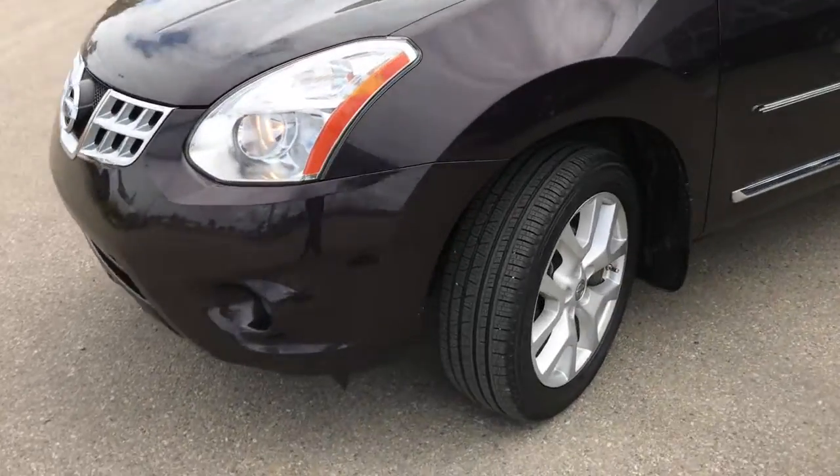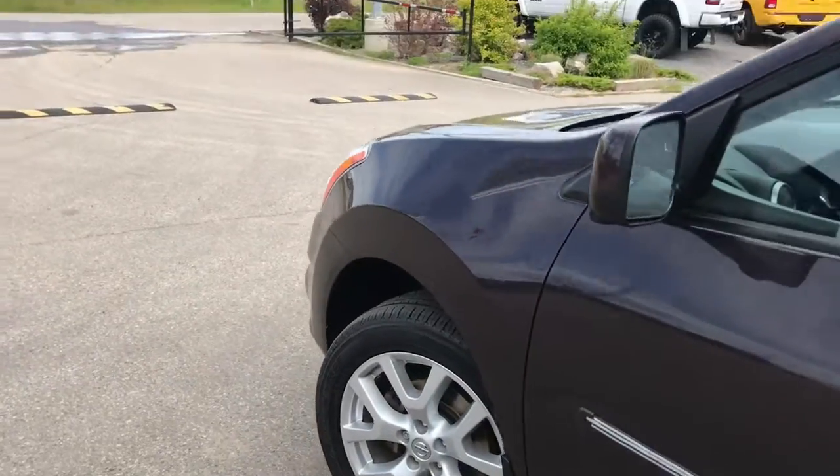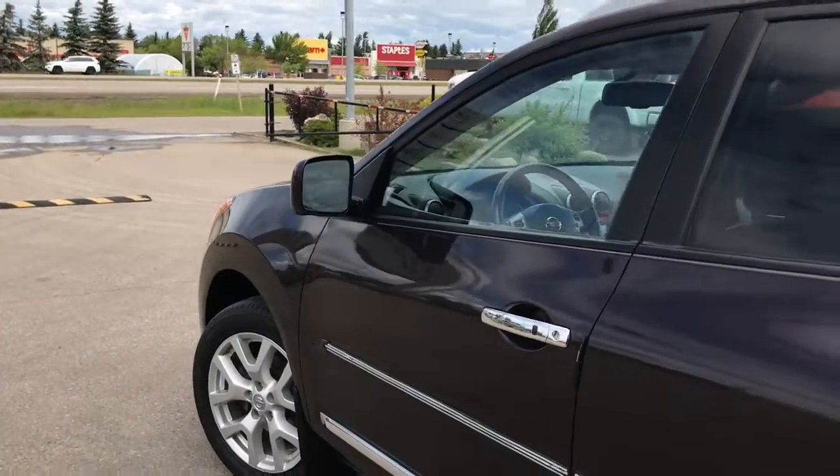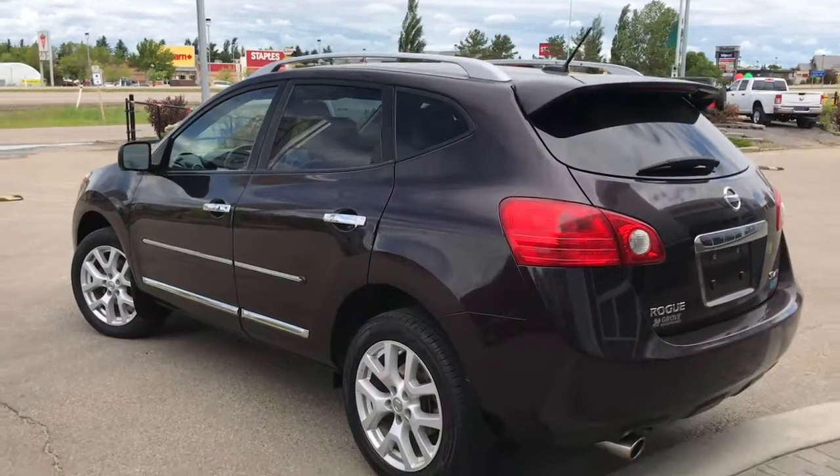Lots of tread left in these tires — they are Scorpion brand mounted on an 18-inch factory rim. We have your painted match mirrors, your keyless entry, mud flaps on all four corners, your roof rails, and nice chrome accents.